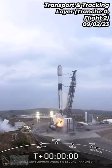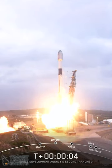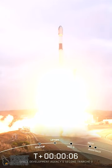Two, one, ignition, engines full power, and we're on for the space development stage. T-zero key, go Falcon, go FTA.